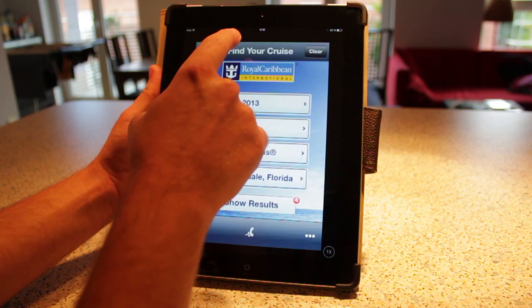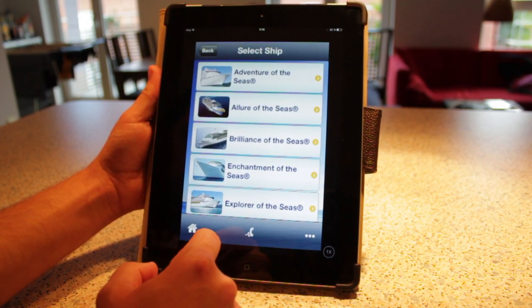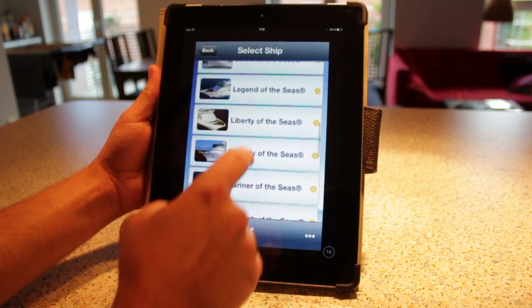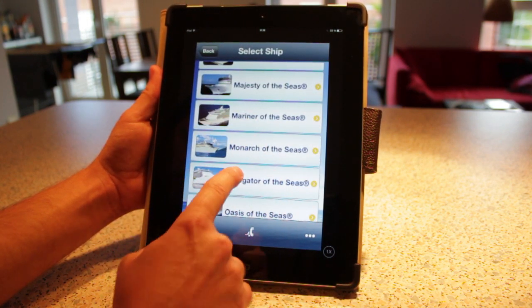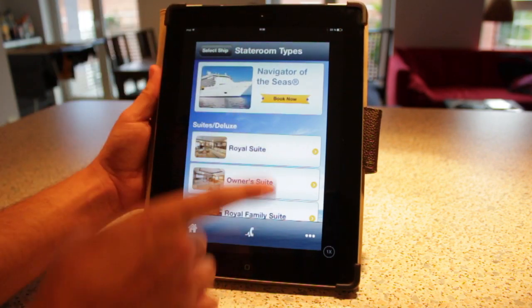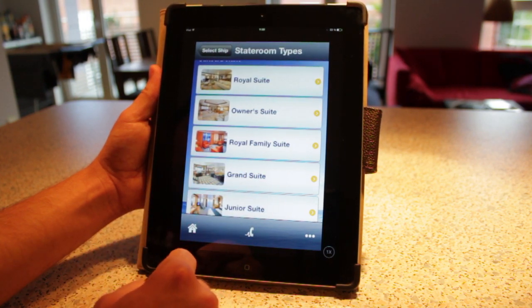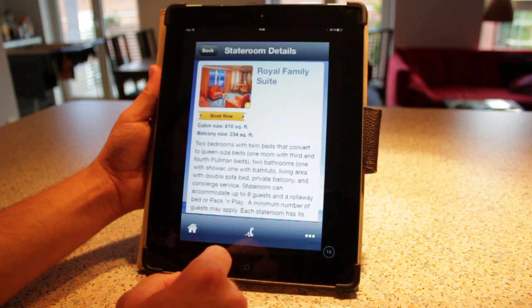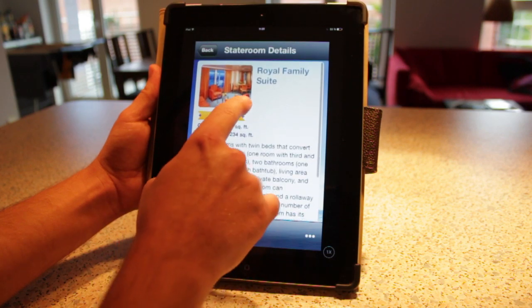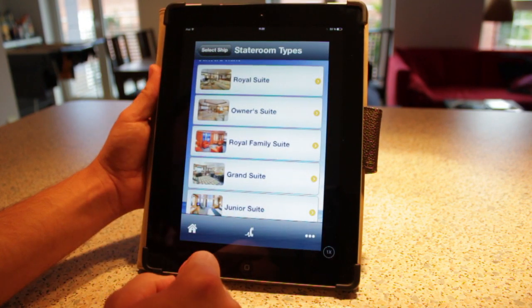Let's go back to the beginning of the app and look at 'View Our Staterooms.' That's kind of cool because you can choose any of the ships — like, let's take the Navigator. I've actually been on the Navigator, so if you want to see a video of the ship or the cabins, click the link here. This shows you inside all the different room categories on each individual ship. Let's look at the Royal Family Suite — wow, it tells you information about it and gives you a higher-quality picture. I've never been in one of those. Maybe next time.